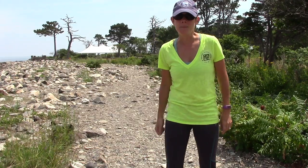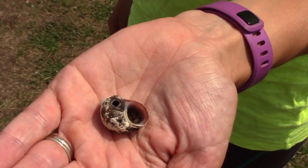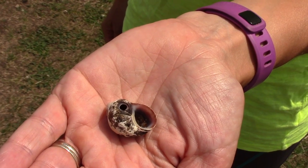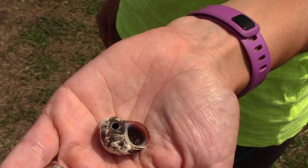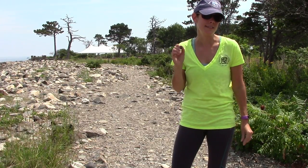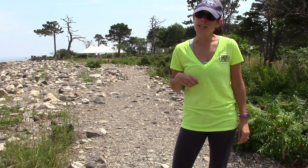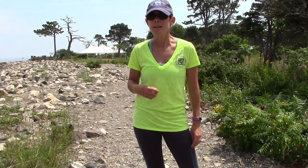Hey, Ocean Runner here. I'm out running on Odiorne Point State Park Beach and I have come across a periwinkle shell. The cool thing about it is there is a hole in here that is perfectly round. It looks like somebody took a drill to it, and I've seen a few more like that, so I'm curious as to what is doing this to these shells. I'm going to talk to my friend Ashley Stokes at the Seacoast Science Center to learn more. Come join me.